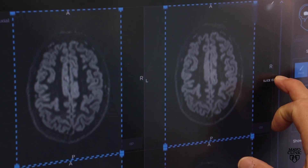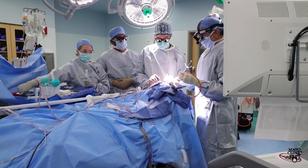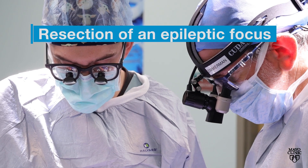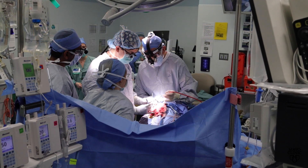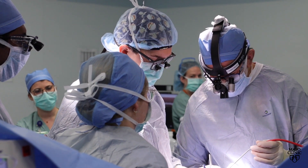For many people with epilepsy, seizures can be effectively controlled with medication. But some cases require surgery. One type of surgery is called a resection of an epileptic focus, where surgeons remove or disconnect the area in the brain that is no longer properly functioning and is generating seizures.